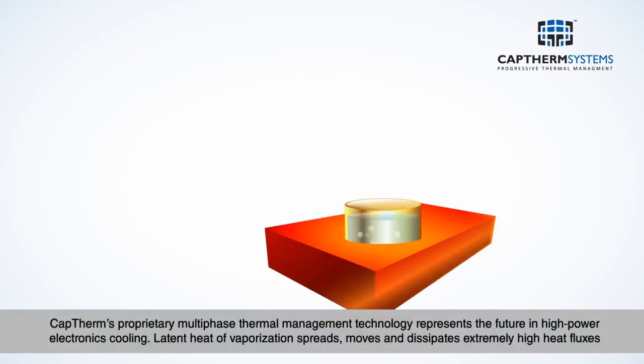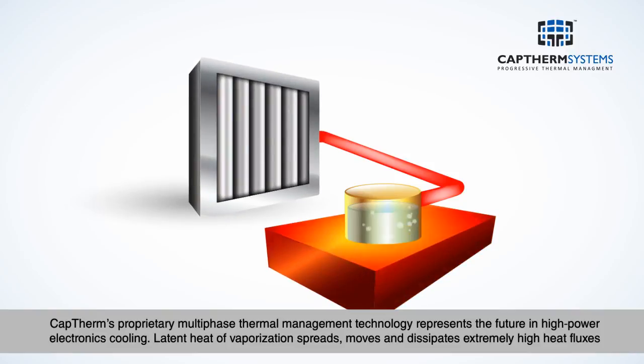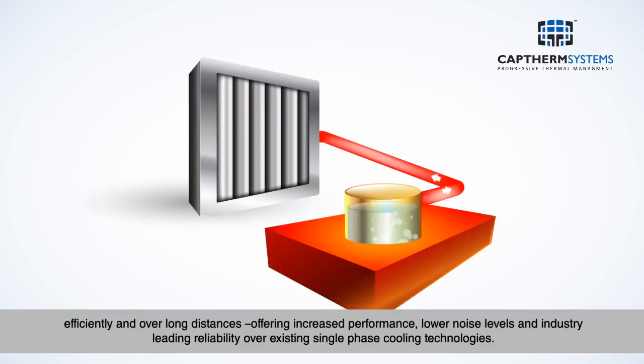CapTherm's proprietary multi-phase thermal management technology represents the future in high-power electronics cooling. Latent heat of vaporization spreads, moves, and dissipates extremely high heat fluxes efficiently and over long distances.